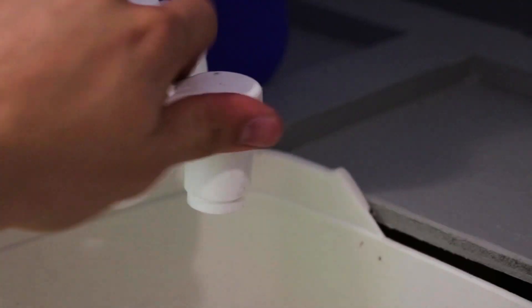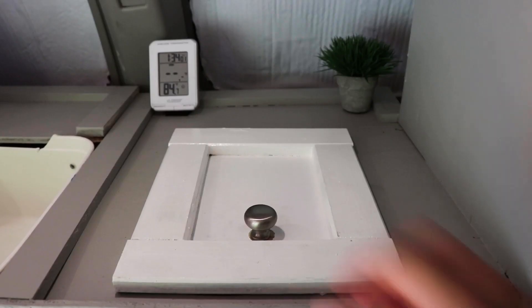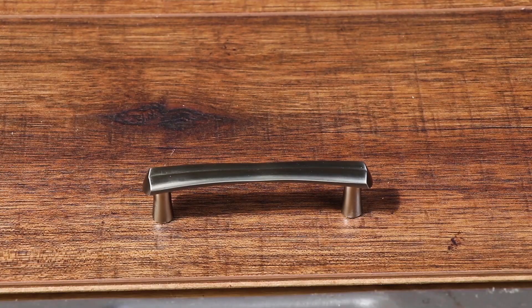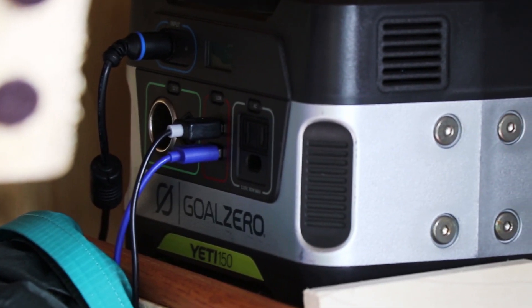supplies, clothes, and camera gear. The van also features a sink, mostly used for cleaning dishes or brushing my teeth. And here's another small storage compartment used for storing small items. In the back, the flooring can be lifted up to reveal even more storage.